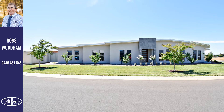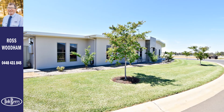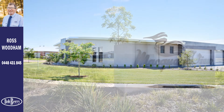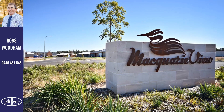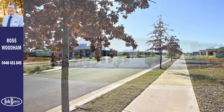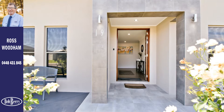Presented in new condition, this exceptional entertainer's dream offers spacious and stylish family living. Ideally located in Macquarie View Estate, with green spaces, walking and cycle paths, and NBN connectivity, the house is in a class of its own, with every thoughtful detail carefully selected and quality crafted.